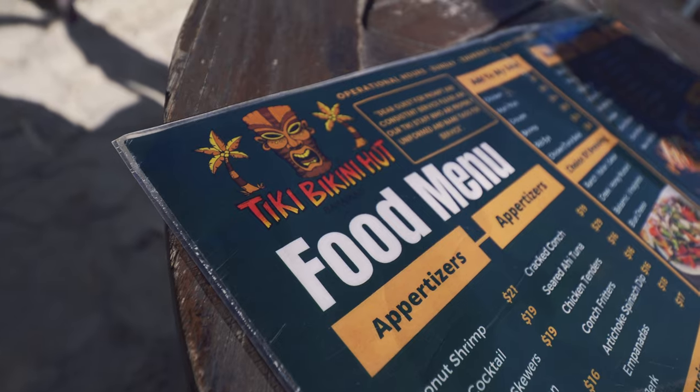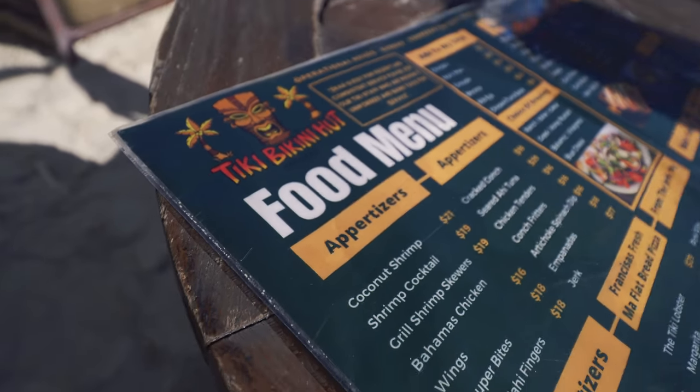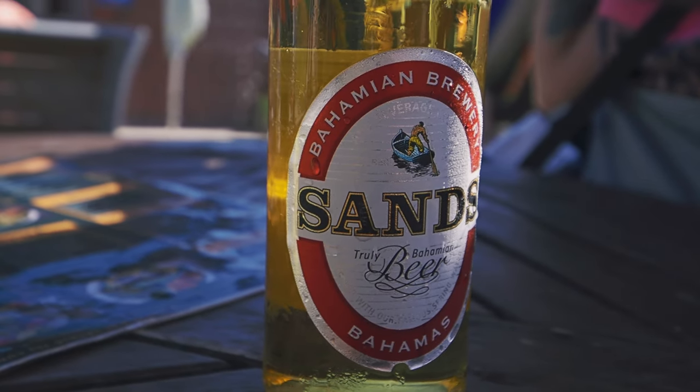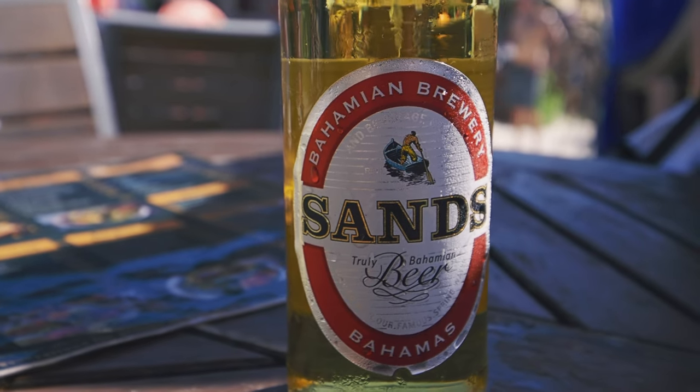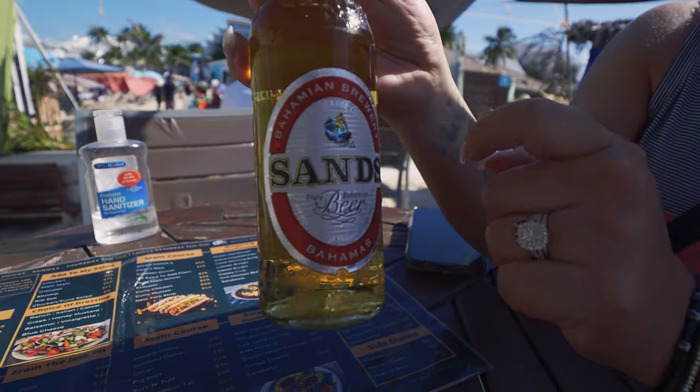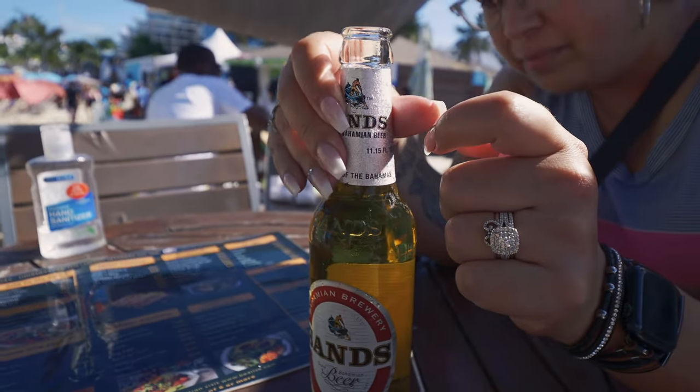We decided on the Tiki Bikini Hut to get a little food, because we need food after that rum experience — that was a doozy. This is a pretty cool place — right on the beach, there's sand down here. I got this Sands beer, highly recommended by our waiter. This is a truly Bahamian beer. This place is really cool, the people are super nice. It kind of smells like a Corona.